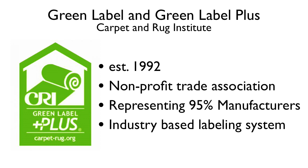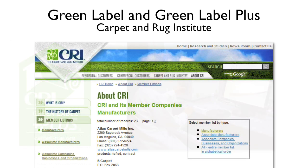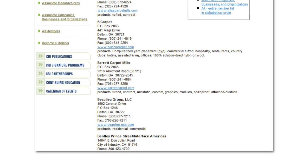On behalf of its members, CRI manages the Green Label and Green Label Plus testing programs to assure that carpet and adhesive products meet stringent criteria for low chemical emissions. CRI uses independent laboratories to test carpet and adhesive samples using environmental chamber procedures and technologies developed in cooperation with the U.S. EPA, the Consumer Product Safety Commission, CPSC, and other government agencies. Architects, builders, and product specifiers can peruse the CRI database for items that carry the Green Label and Green Label Plus designation.